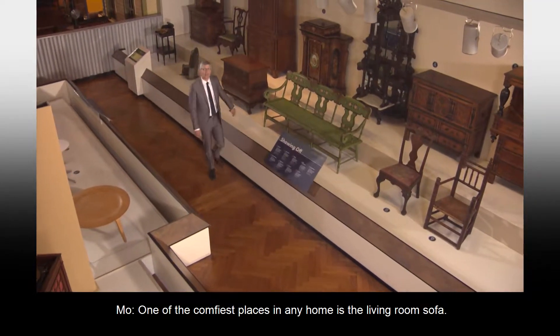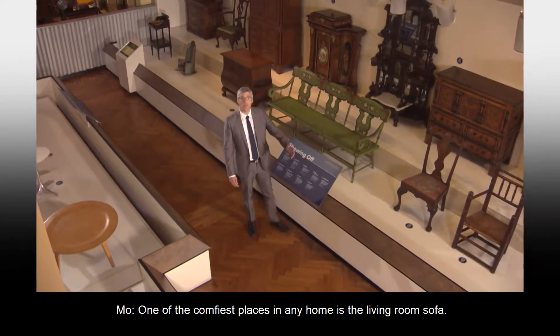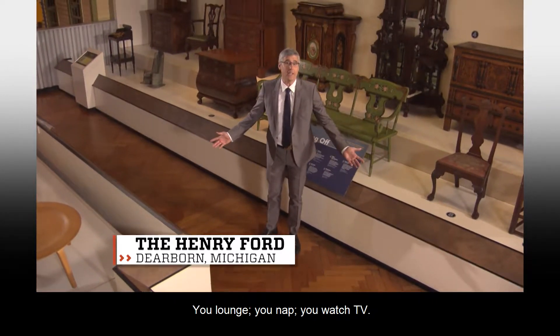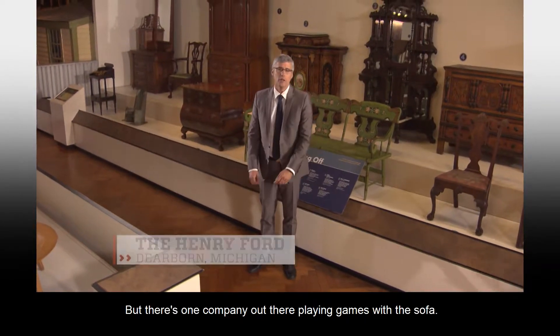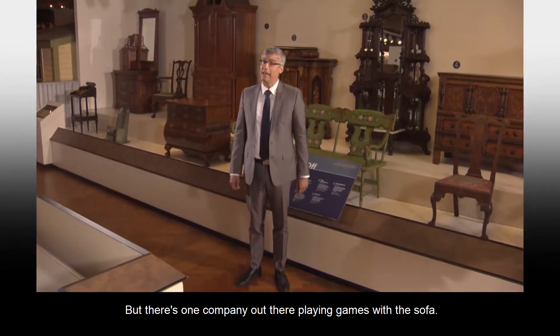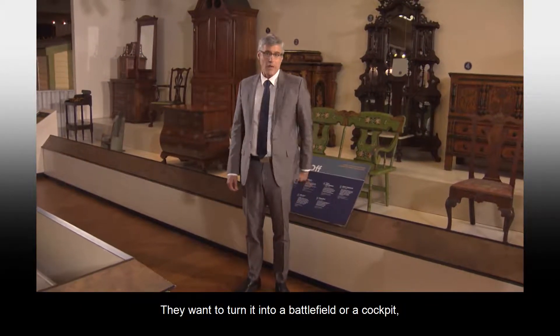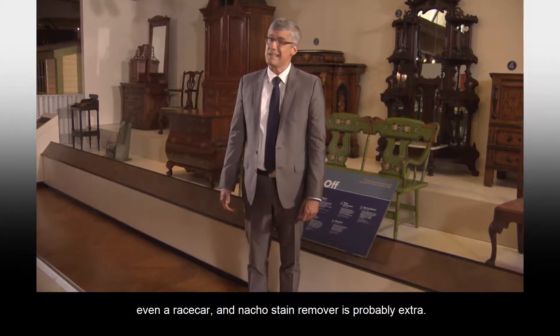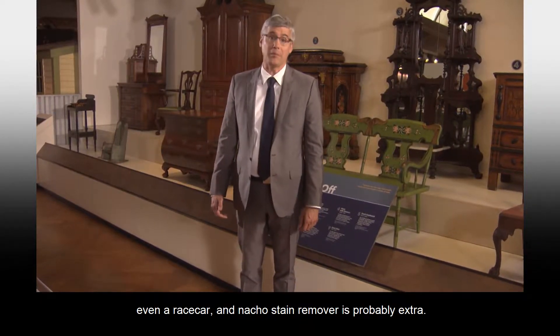One of the comfiest places in any home is the living room sofa. You lounge, you nap, you watch TV — nachos may be involved. But there's one company out there playing games with the sofa. They want to turn it into a battlefield, or a cockpit, even a race car. And nacho stain remover is probably extra.